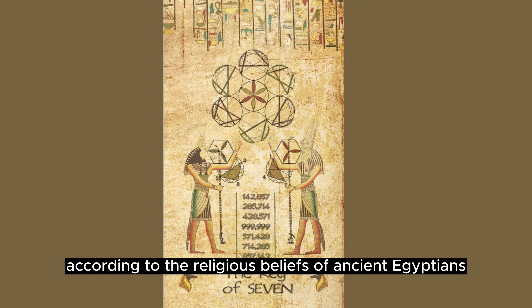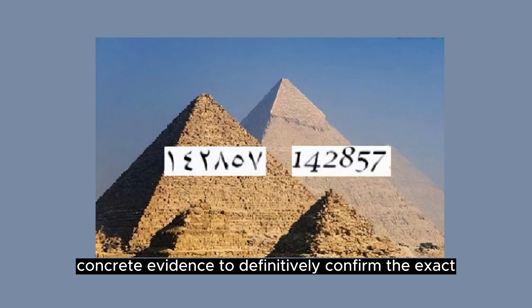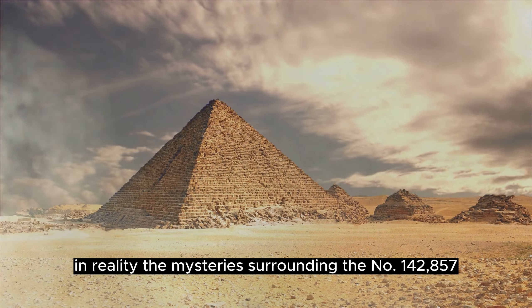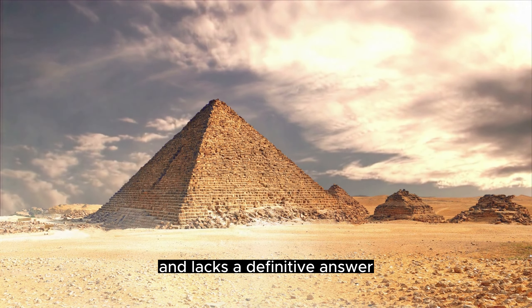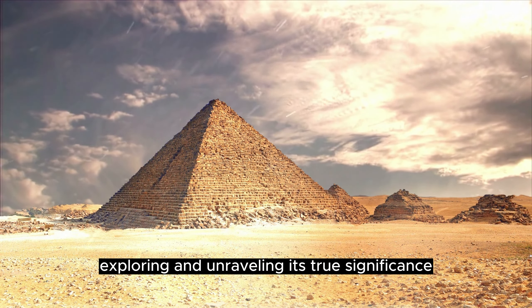However, it is important to note that there is no concrete evidence to definitively confirm the exact meaning of the number 142857 on the pyramids. Some argue that its presence may be random or could hold cultural or aesthetic significance. The mystery surrounding this number remains a subject of debate and lacks a definitive answer, presenting an intriguing challenge for researchers and archaeologists to continue exploring.